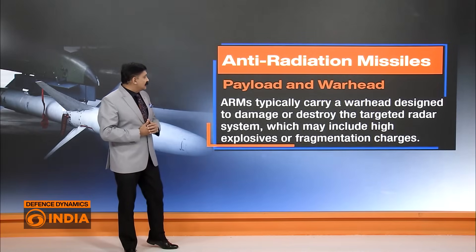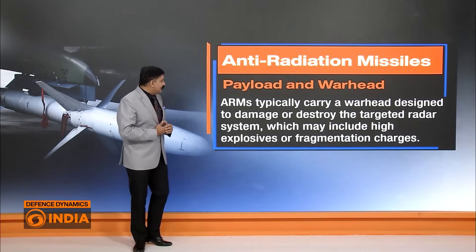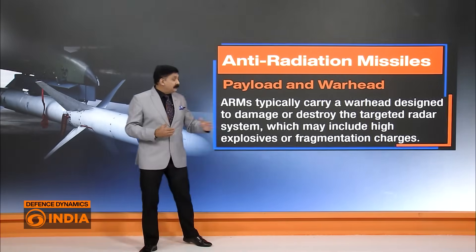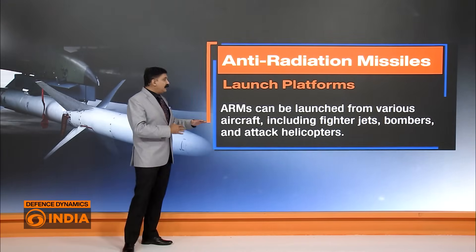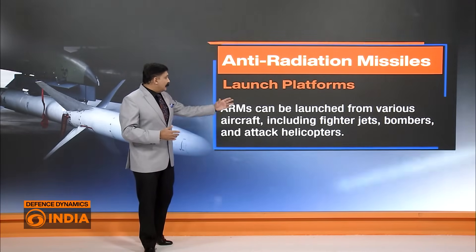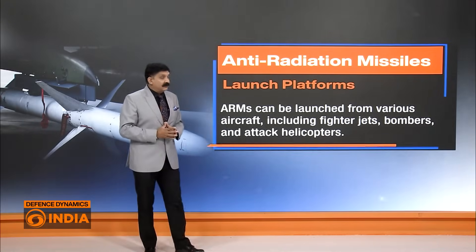As far as payload is concerned, ARMs are designed to destroy the targeted radar system using high explosive or fragmentation charges. For launch platforms, ARMs can be launched from various platforms including aircraft, fighter jets, bombers, and even helicopters, making them very versatile.